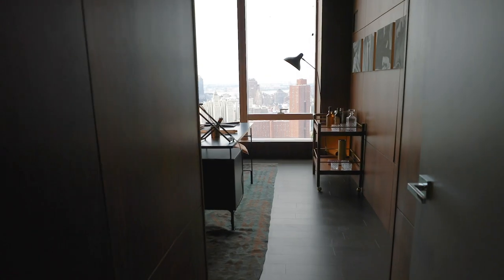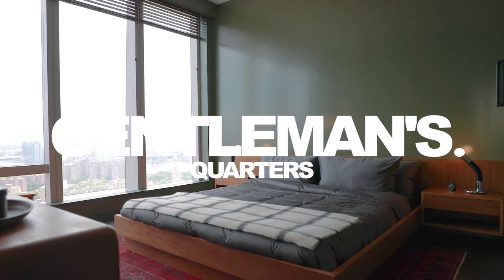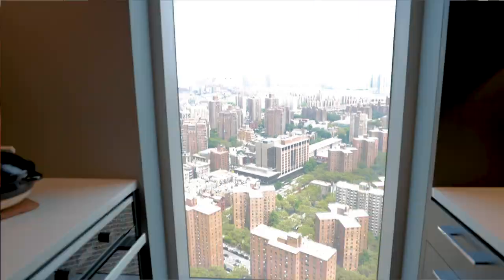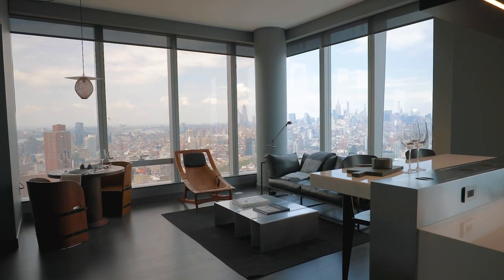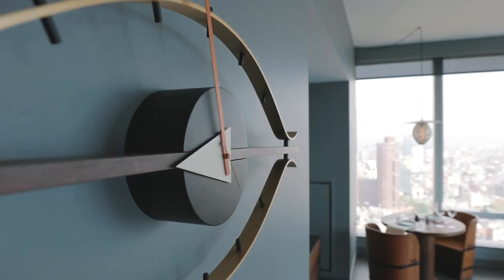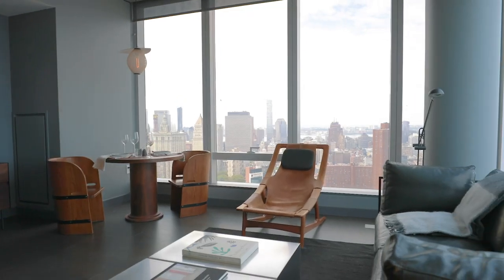This is the first unit. It's the gentleman's quarters. Check out these amazing views here in this two-bedroom apartment. It's unbelievable. I also love that Anna painted the walls gray — it's very sophisticated, very masculine, and it showcases these amazing views.